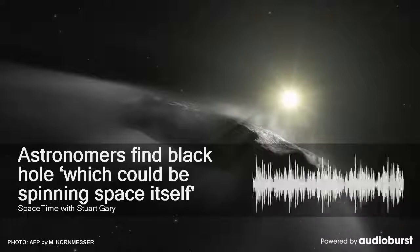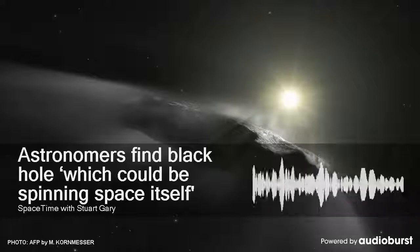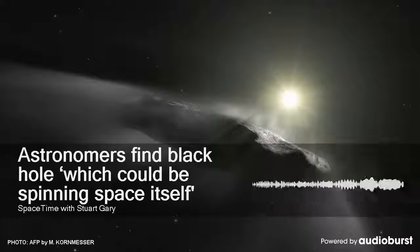During S-2's close flyby, strong infrared emissions were also observed. It was during those observations that the authors were lucky enough to notice three bright flares around the black hole.